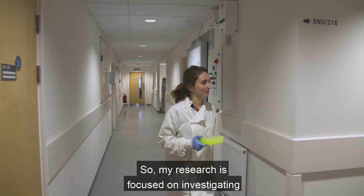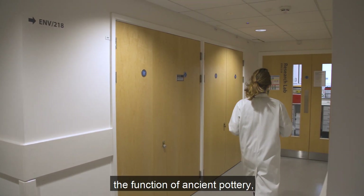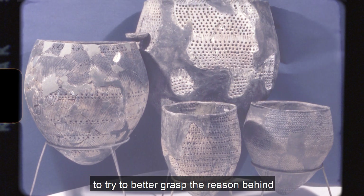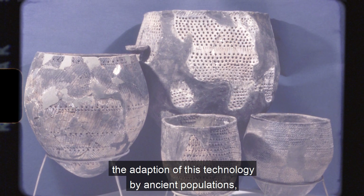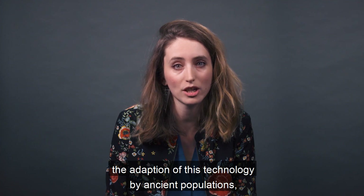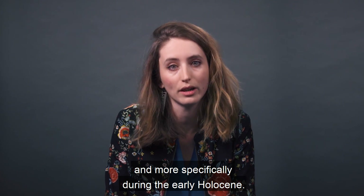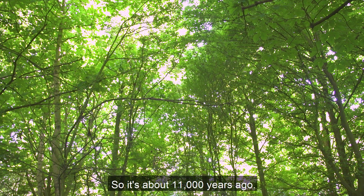My research is focused on investigating the function of ancient pottery, to try to better grasp the reason behind the adoption of this technology by ancient populations, and more specifically during the early Holocene — so about 11,000 years ago.